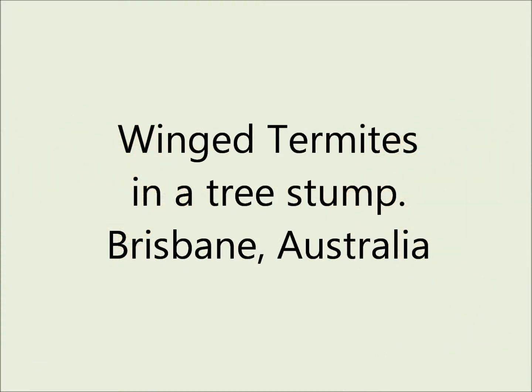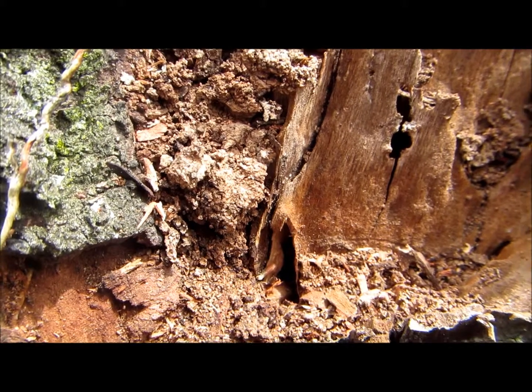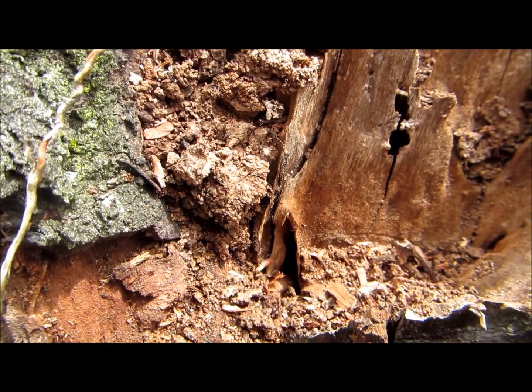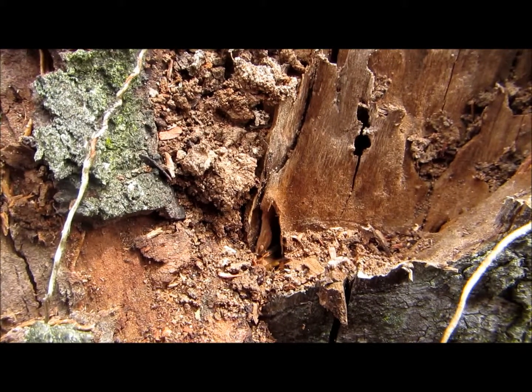One of our technicians recently found some winged termites coming from a stump that he disturbed when he was doing an inspection here in Brisbane. If you have a look at this hole, you'll see some termites crawling out.